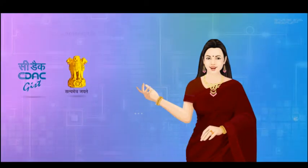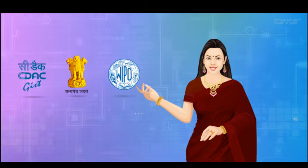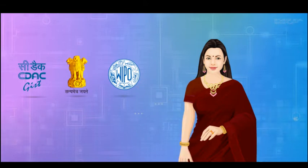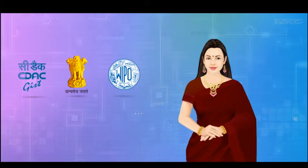Education is the key. Indian IP Panorama, developed by CDAC under the aegis of the Department of Electronics and Information Technology, in collaboration with WIPO. The Indian IP Panorama is a comprehensive multimedia content resource on intellectual property.